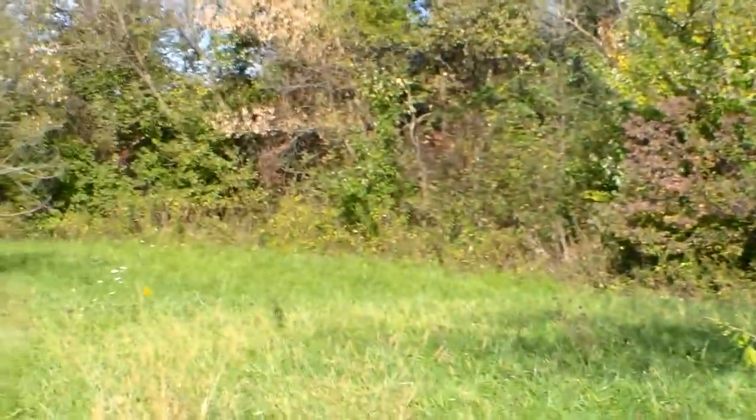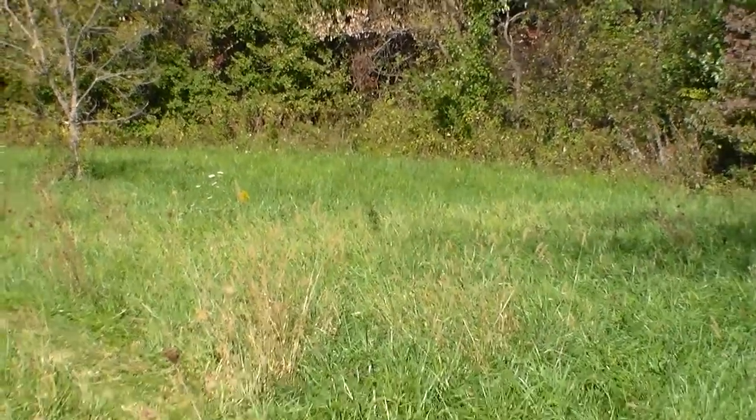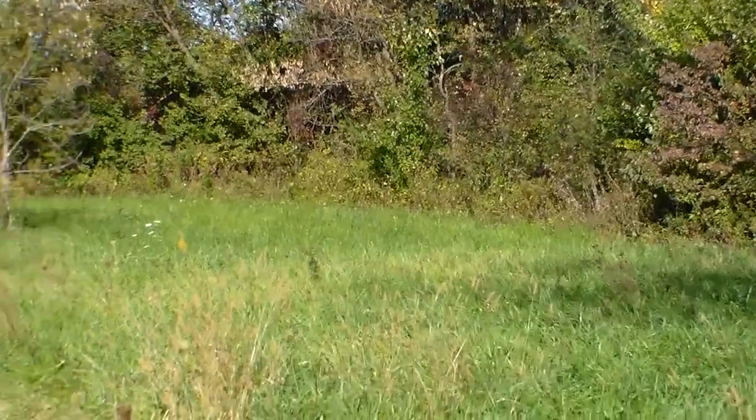Yeah, you gotta figure it out. You go back all the way back to them trees. Yeah, see this - you cut that underbrush out underneath there.